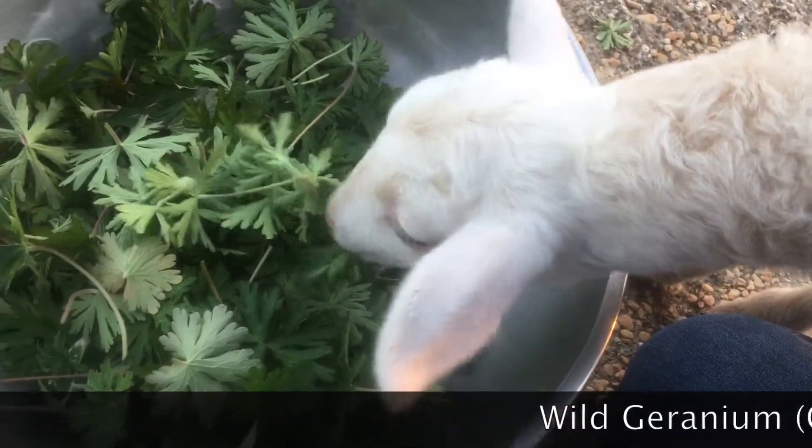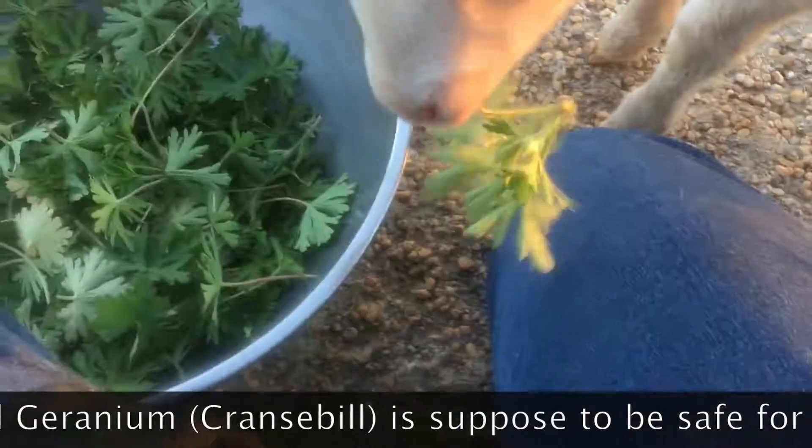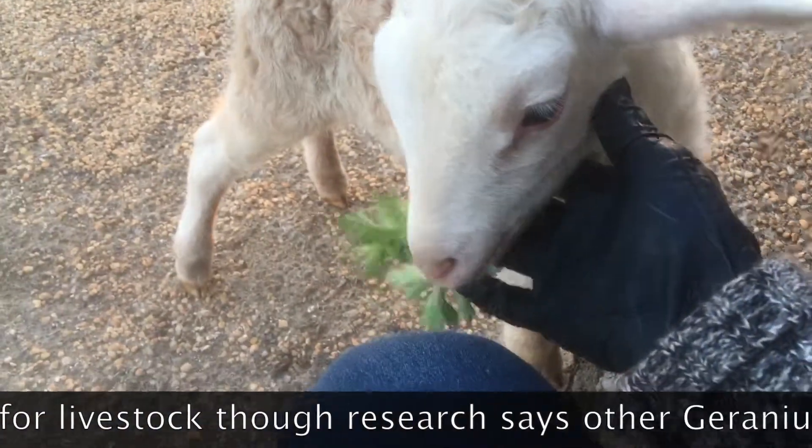I don't know if she can eat geraniums, but she's being curious, so it looks like she is. I haven't looked it up, but it looks like she's enjoying it. Are you enjoying that, Cinnamon? Are you eating one of my geraniums? She likes geraniums.